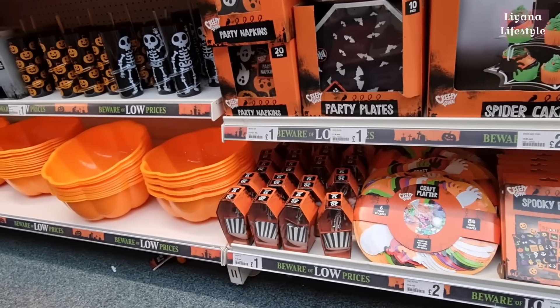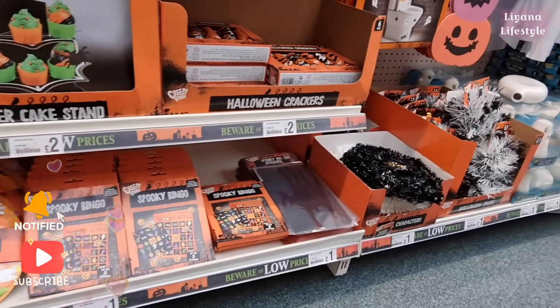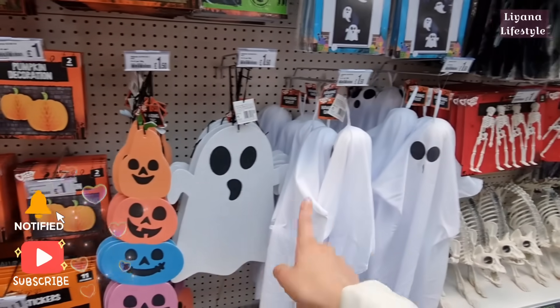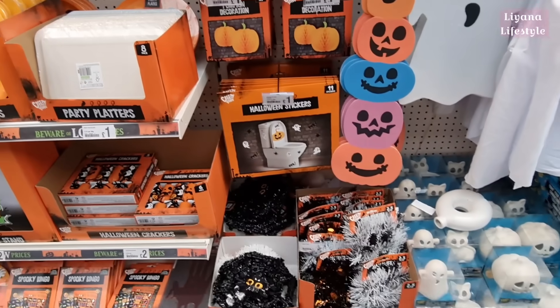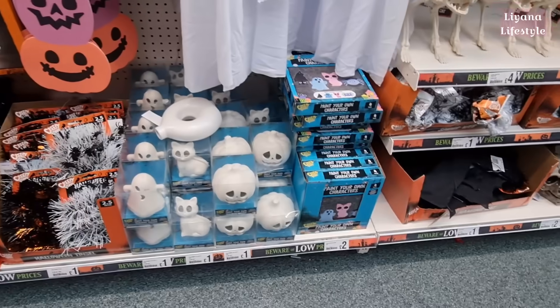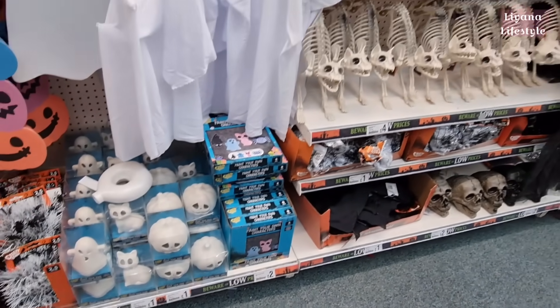They've also got these cupcake kits — Spooky Bingo. There's a couple of things now that weren't out before when I filmed. Hanging decks — these are all new, £1.50. And the toilet sticker there — you've got 11 stickers for a pound. Paint your own ghost, pumpkin and cat for a pound. And these ones that you can hang — full pack for £2.50. Those are really good deals.